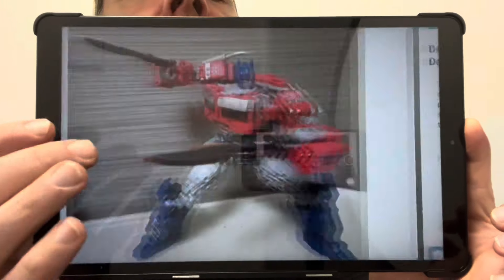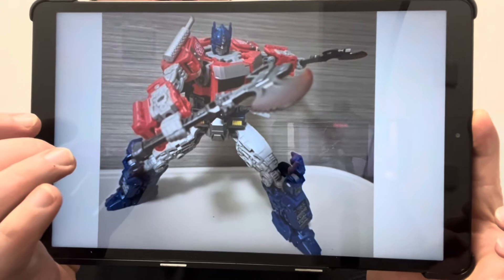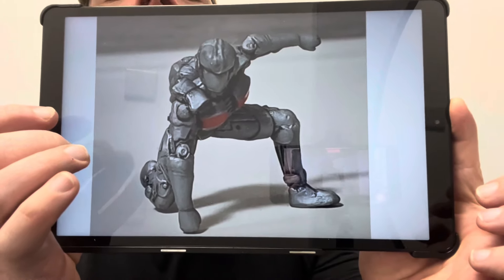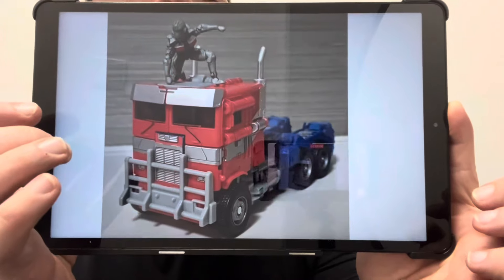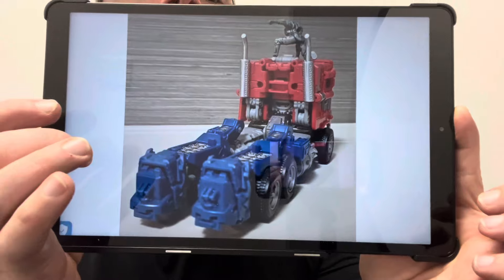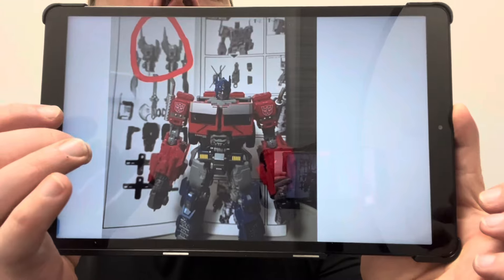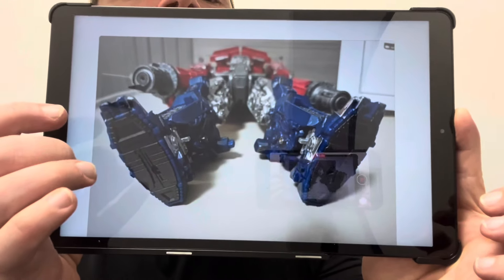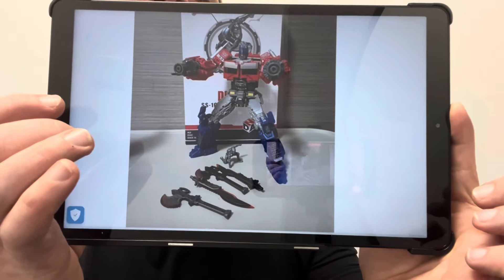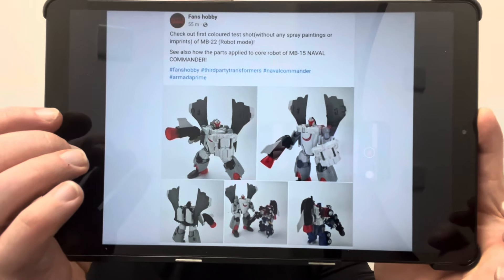Here's yet another amazing upgrade kit — this is for Studio Series Optimus Prime from Rise of the Beast. You've now got two blades, a load more accessories, and a little Noah figure. At first I was thinking why on earth is that there, but of course it makes perfect sense — you can recreate the scene at the end of the movie with Noah on the roof of Optimus Prime. There are additional blasters for the forearms and some gap fillers for the feet. Another fantastic looking DNA Design upgrade kit.